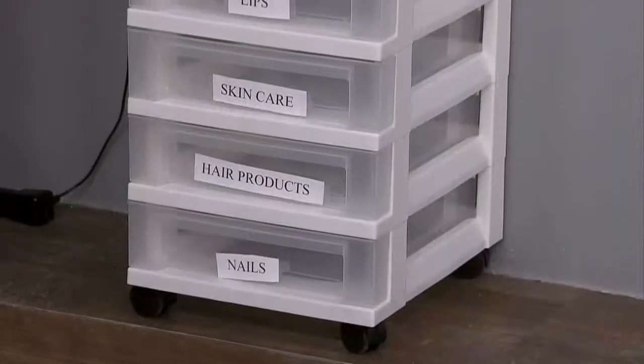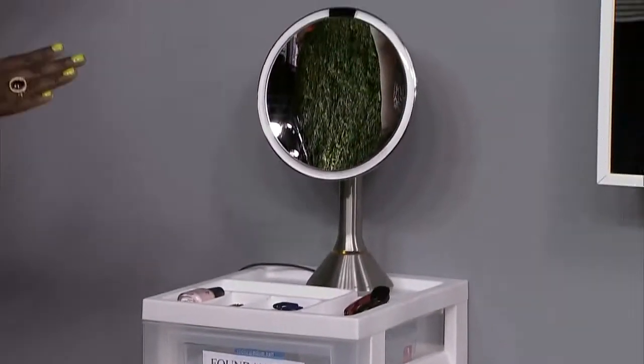Just get a little fold-out stool, sit down — it's a makeshift makeup area. It doesn't take up a lot of space.